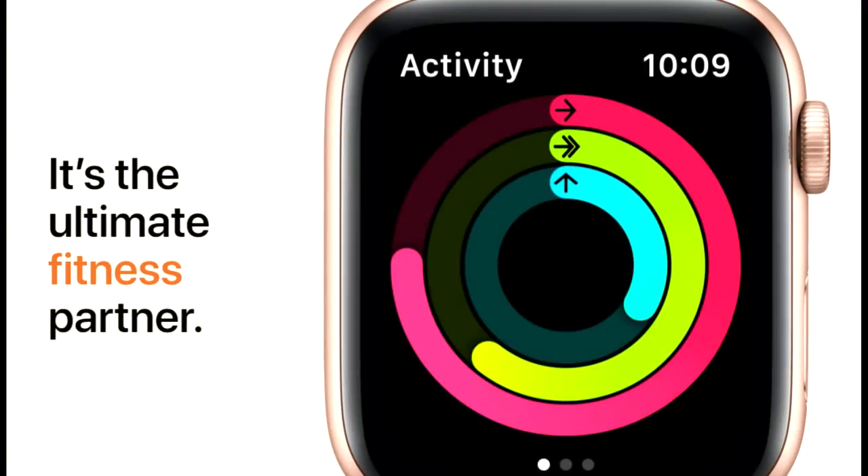All in all, this is a great, affordable smartwatch option for iOS users, and you won't be missing out on many features or in the performance department.